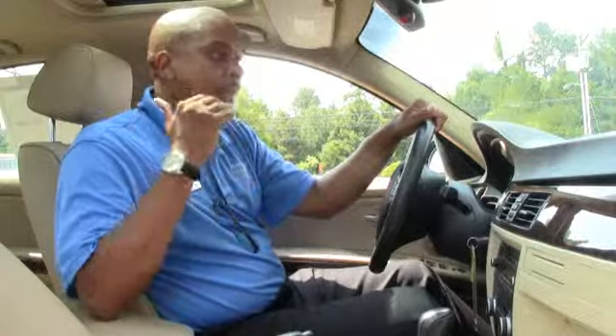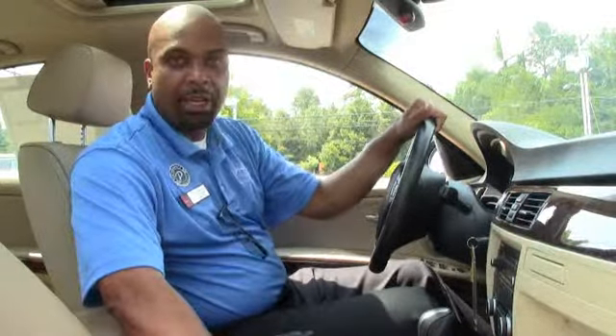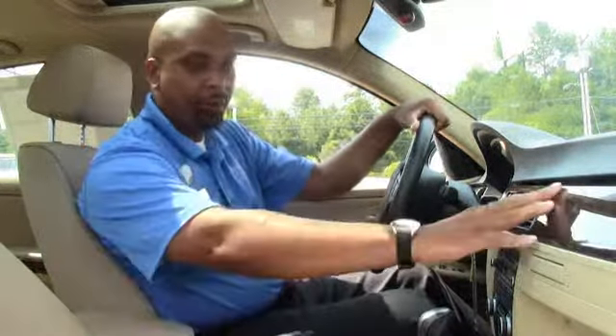Okay folks, here we are inside this beautiful 328 sedan that we just spoke about. Platinum Bronze Metallic, beige leatherette interior, nice wood finish.